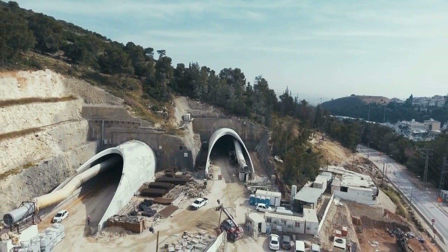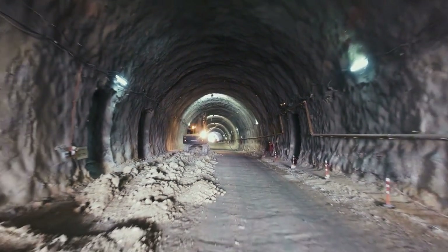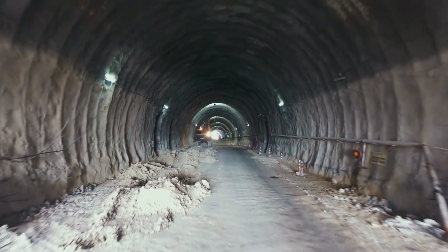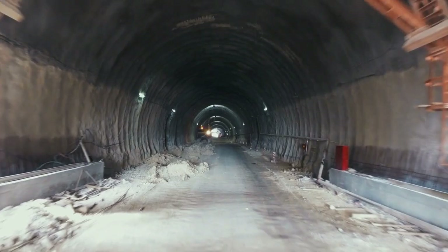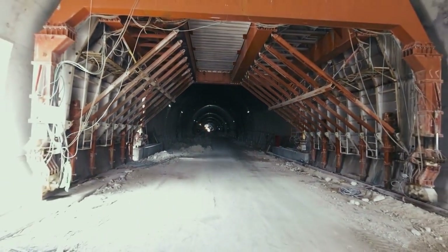In summary, the Boring Company's smaller tunnels are more than just a cost-saving measure. They represent a bold reimagining of urban transport, one that prioritizes efficiency, speed, and minimal disruption. By leveraging innovative technology and smart design, the Boring Company is paving the way for a new era of subterranean travel.